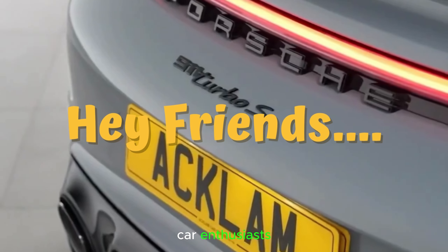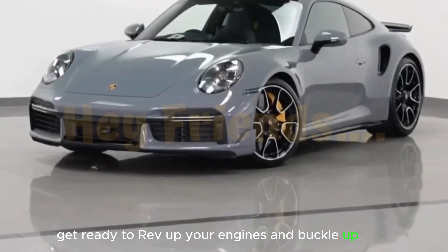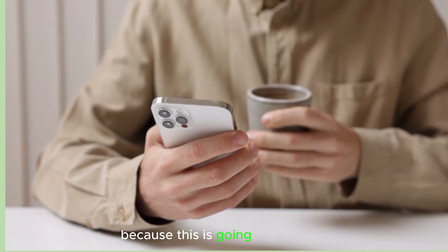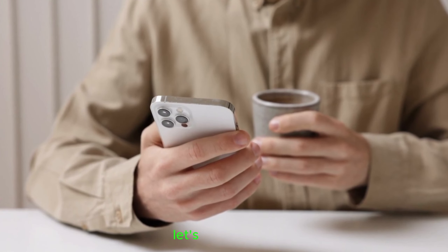Hey, what's up car enthusiasts? Get ready to rev up your engines and buckle up tight because today we are about to embark on the most thrilling journey of all time. Welcome back to my channel where we bring you the ultimate adrenaline rush on four wheels. In this action-packed episode, we'll be diving headfirst into the heart-pounding world of the 2023 Porsche 911 Turbo S, the epitome of automotive perfection. Ladies and gentlemen, fasten your seatbelts and let's hit the road.